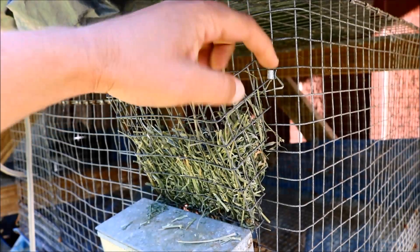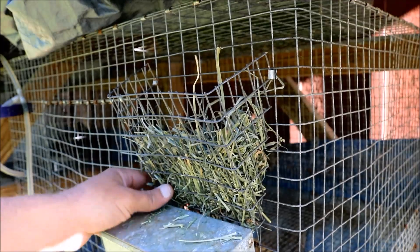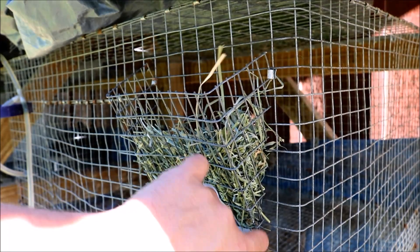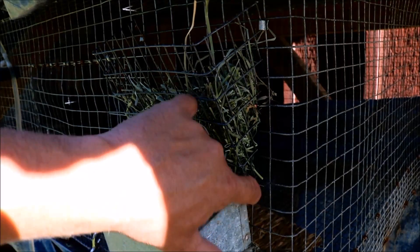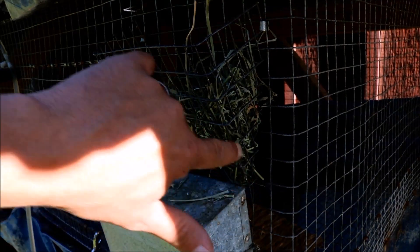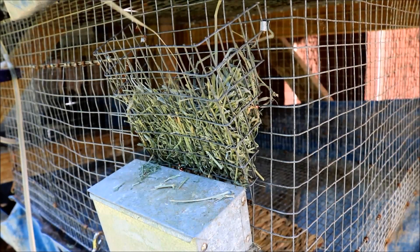It's worked pretty well, and it's cheap and easy. I just j-clip it right onto the side — it just took one at the top and one at the bottom — and it's flush right there at the bottom so it angles out. That hay feeder has worked really, really well for me.